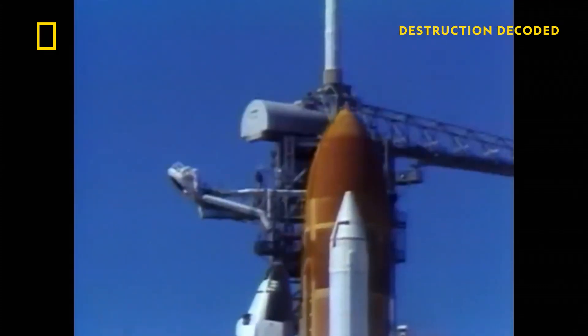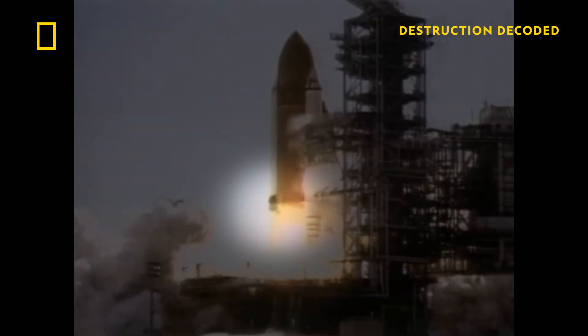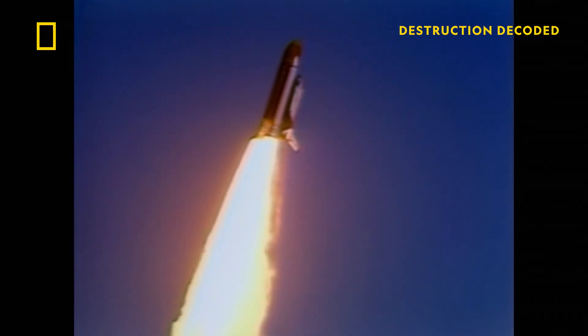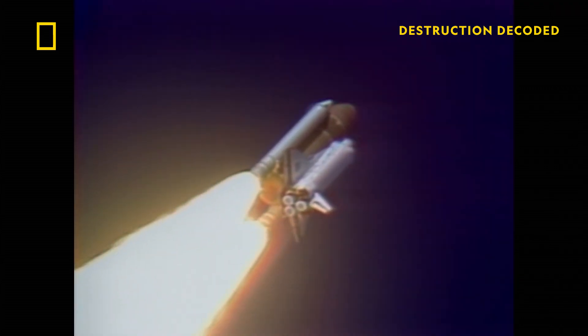But little did the crew or mission control know, there is a major problem. At liftoff, a puff of gray smoke spews from the booster. Then, at 58 seconds after liftoff, at the same location, a flame becomes visible, indicating the fuel is making its way through the booster.